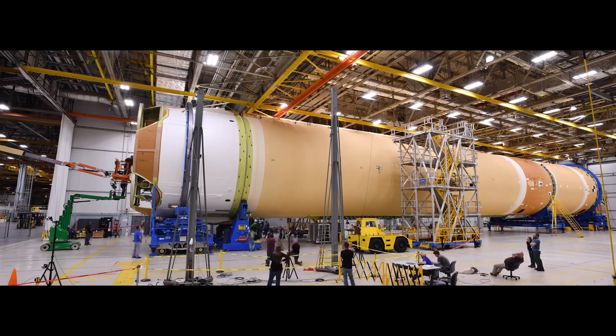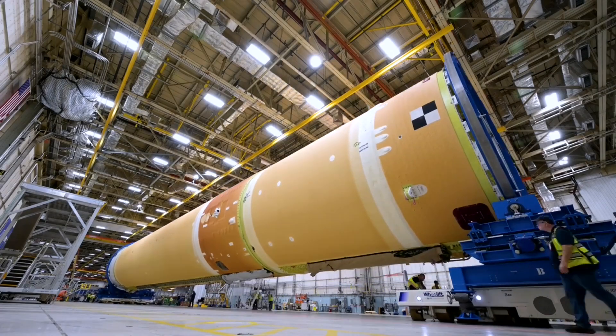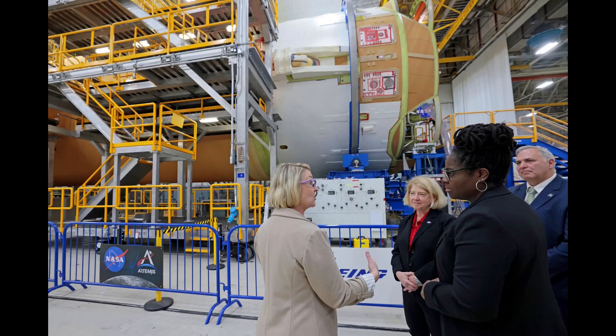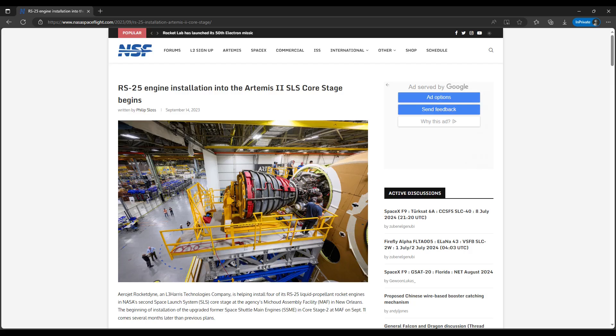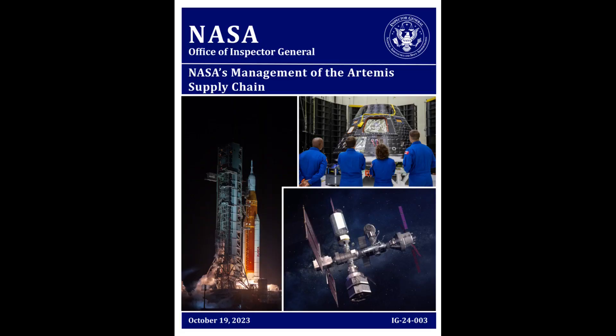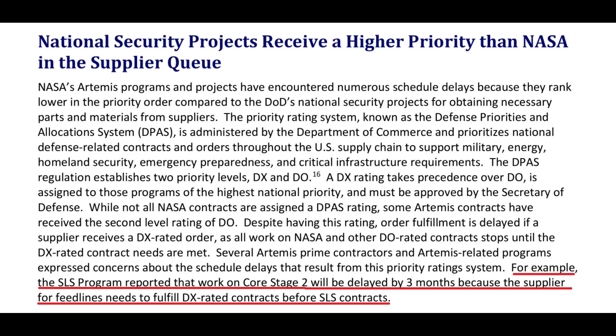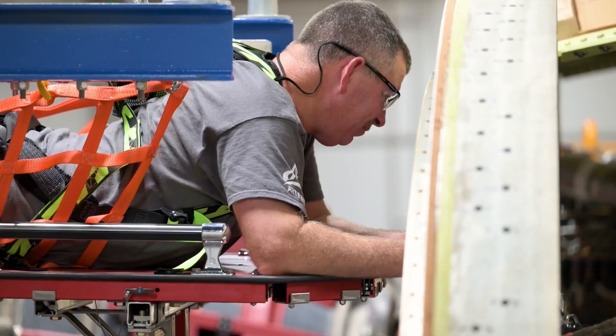We're now getting close to the current time period where updates are irregular and mostly pictures only. It wasn't clear when the engines would be installed in the stage when it was fully bolted together, and aside from a few pictures on social media showing that the engines weren't in place, little else was reported in that timeframe. It wasn't until late August 2023 that we heard from Aerojet Rocketdyne — now an L3 Harris Technologies company — that the engines were being prepped again for installation after having started that process back in March 2023 and then having to stand down. NASA finally confirmed, coincident with an Inspector General report, that another shortage of parts had forced Boeing to slow down final assembly work. The engines were finally installed in mid-September.